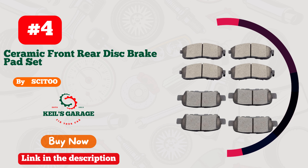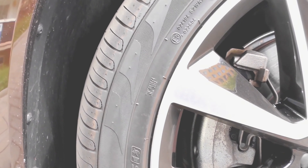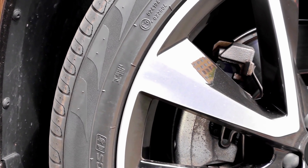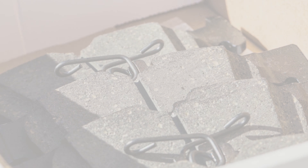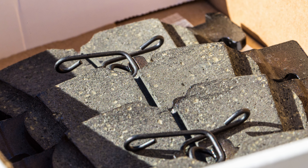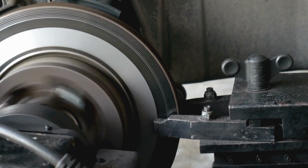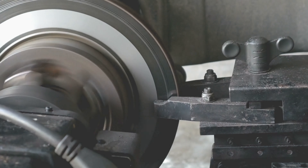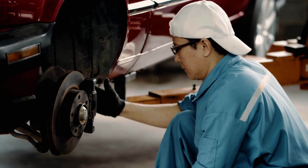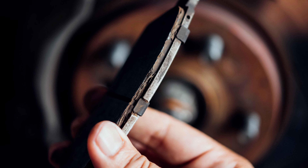Number 4: Satu's exceptional brake pads are an absolute game-changer for Nissan Altima owners. Unmatched performance and reliability ensure a smooth, safe drive every time. Their precision engineering guarantees quick and silent stops, providing the confidence needed on the road. Upgrade your ride with Satu brake pads — your Altima will thank you for it. Don't settle for less when it comes to your car's safety. Go Satu and experience driving bliss today.